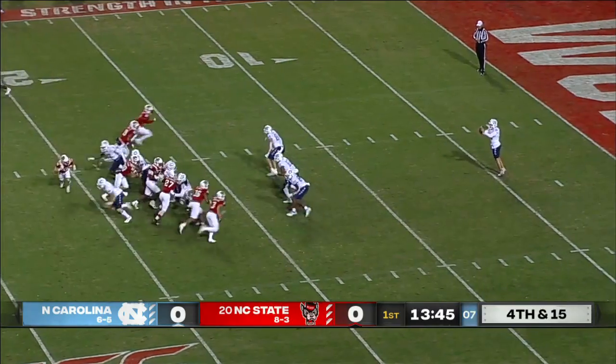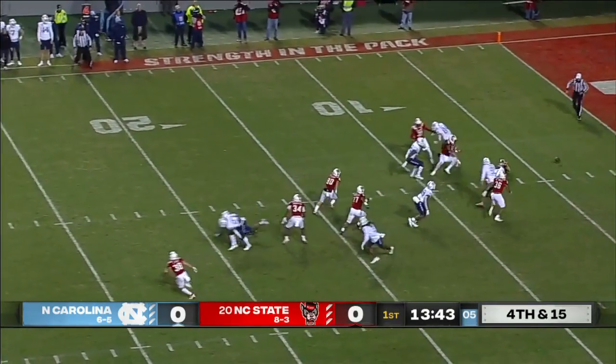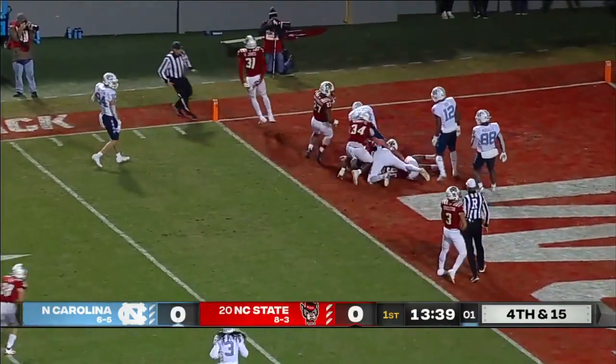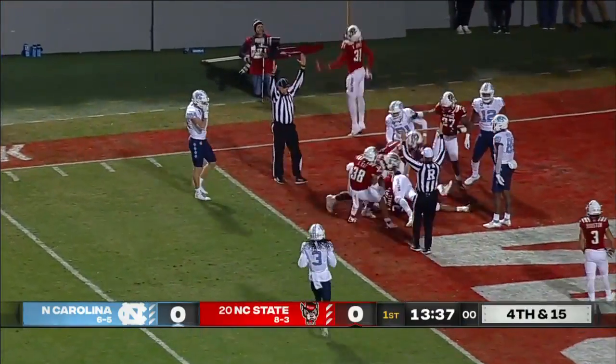Thayer Thomas deep to receive the punt. Pressure comes and it is blocked. North Carolina State is going to fall on it. Touchdown, Wolfpack.